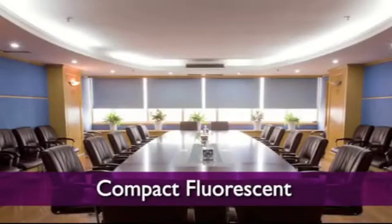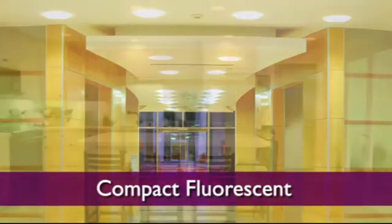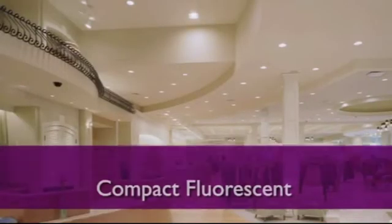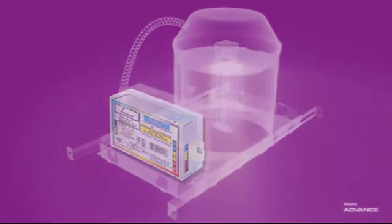Compact fluorescent technology is becoming an increasingly popular alternative to incandescent lighting throughout the marketplace, which is why we offer a complete line of high-efficiency electronic ballasts for 4-pin CFLs. The compact, lightweight design and simplified wiring of these ballasts make installation a breeze in today's fixtures.